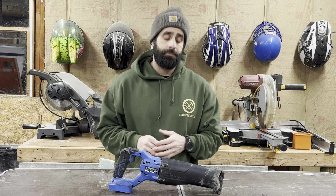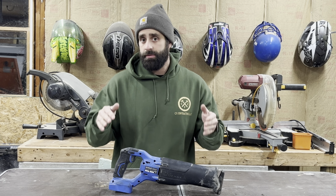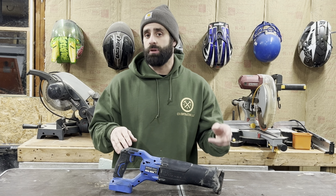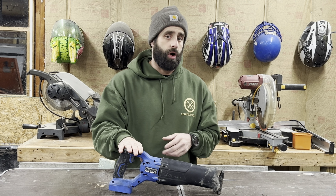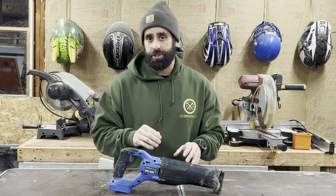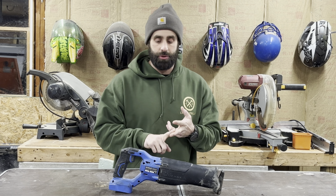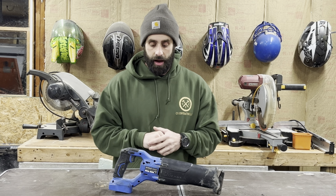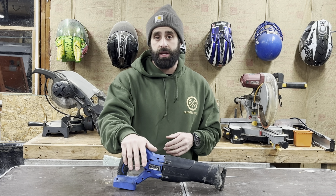Number four, the reciprocating saw. This saw is also a very versatile tool. It comes with a variety of blades and different materials that it'll cut through. It can get into very hard to reach places. This is a go-to tool for demolition — you can cut walls down with this, you can cut through drywall, you could cut through steel. You can cut pretty much through anything. Anytime you have a demolition project, you're going to need one of these.